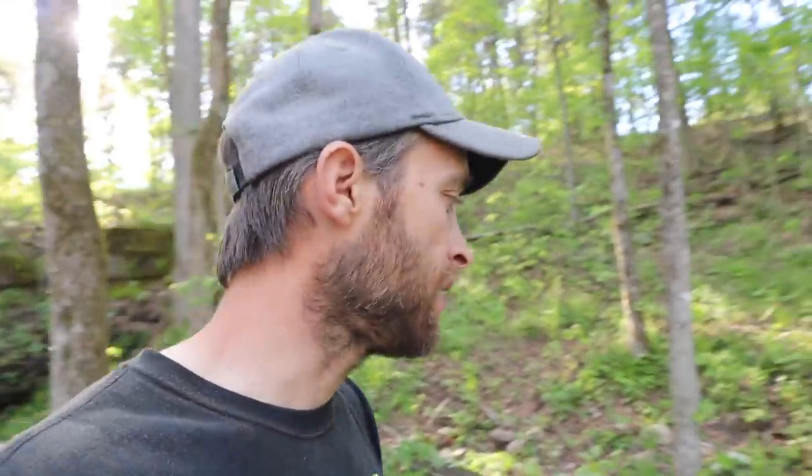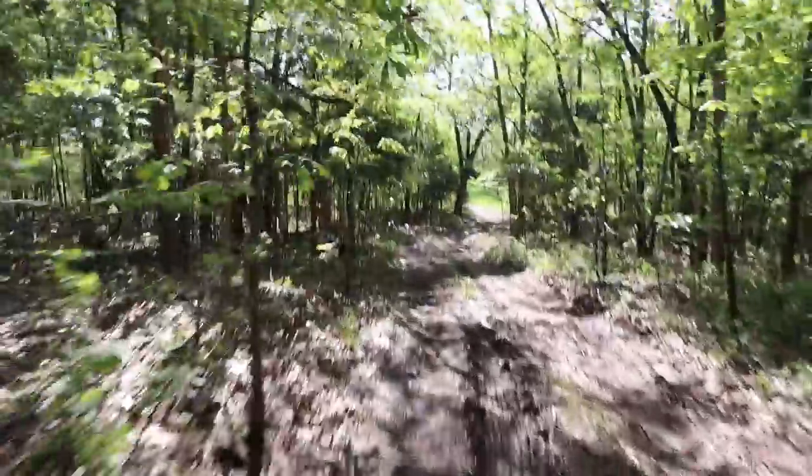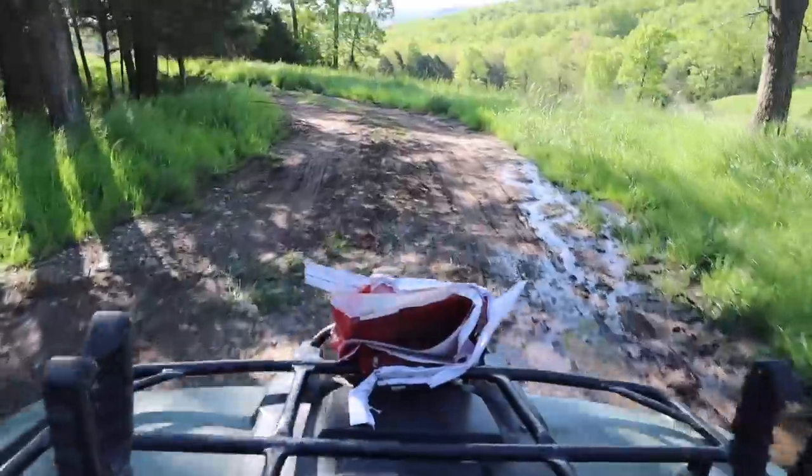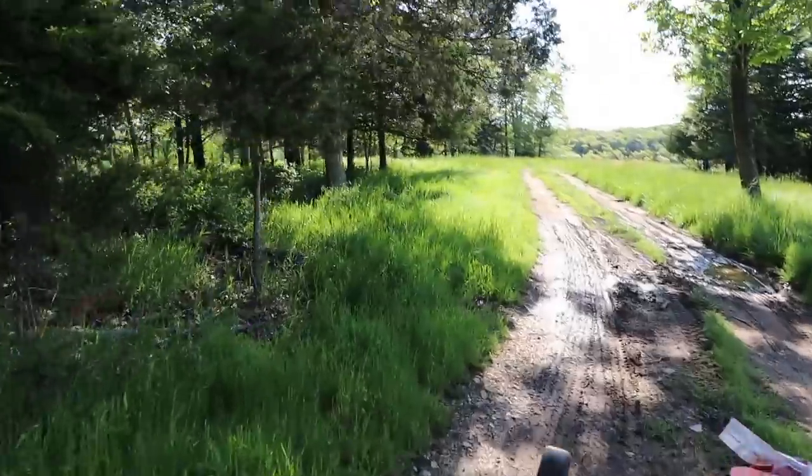I'm just so thankful the kids were not down here when that happened because it would have been really bad. Anyway, we're done for the day. I still have no road going to the cabin — as you can tell I just went through a really wet, muddy spot. I've been coming in through the government access back there, but we do have another access further down that way that's a little bit shorter.